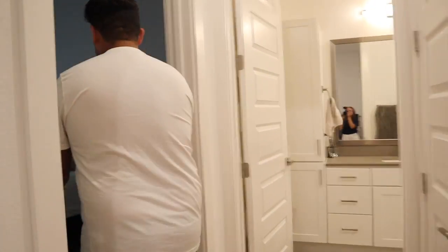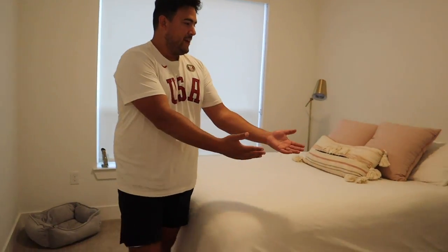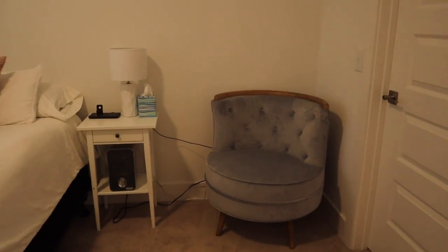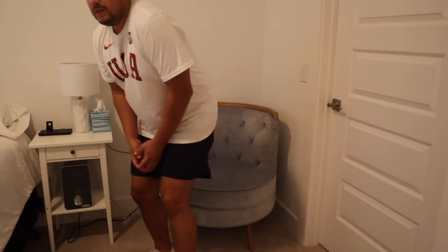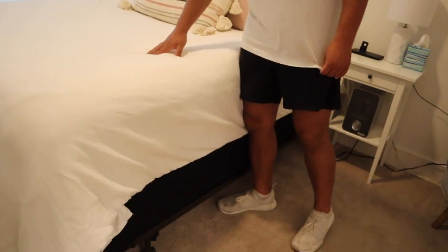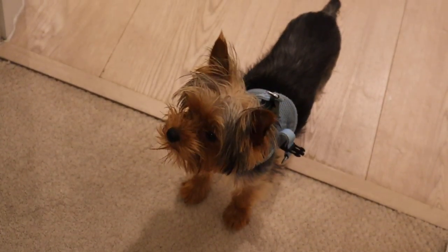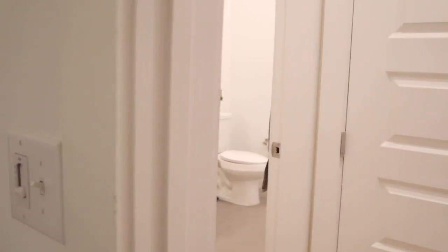Now let's make our way to the master bedroom - the only bedroom. We got a nice big window, and this chair is from HomeGoods in Minneapolis - it's a Tommy Hilfiger chair, really nice. We have a nightstand and an air purifier because you gotta sleep good. We're going to get a matching nightstand for the other side of the bed and put the bed skirt on. We also have a closet right here.